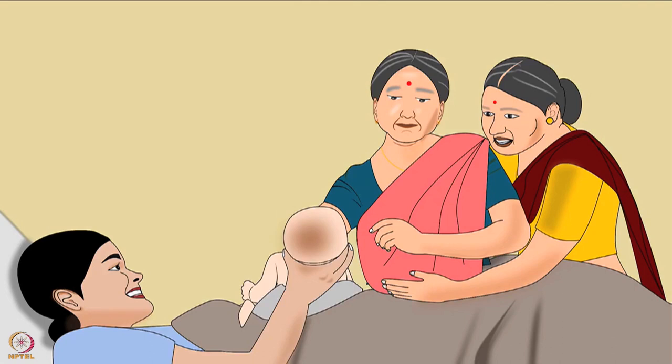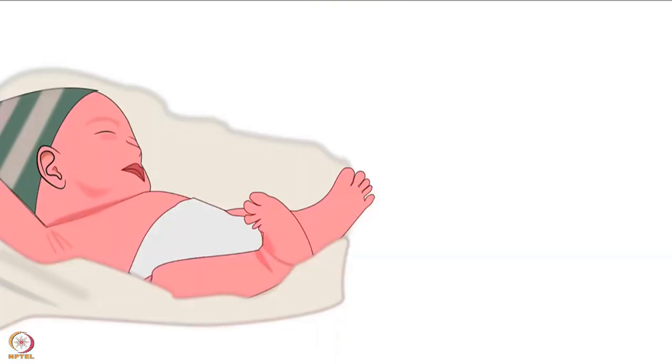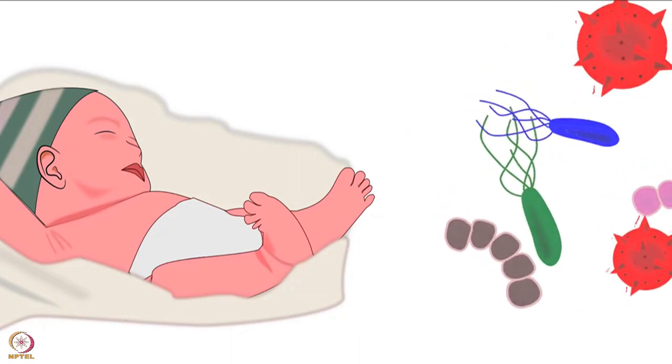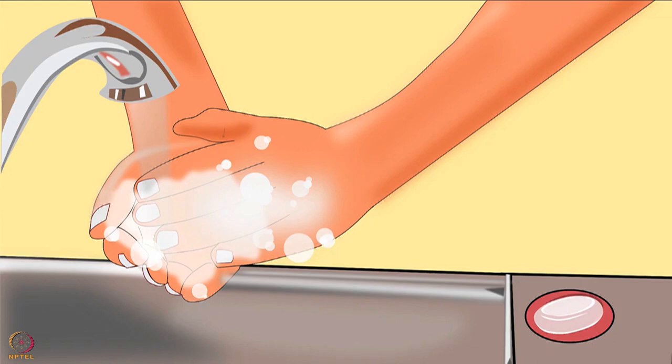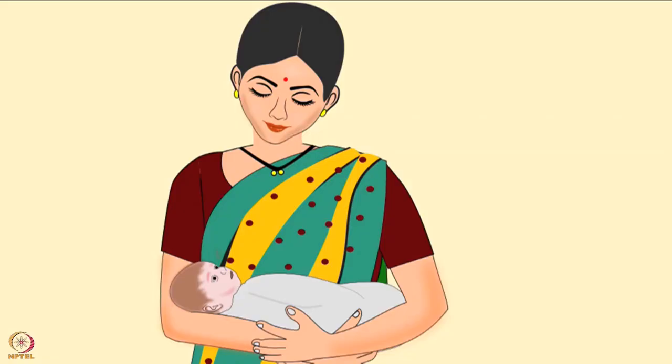The entire family gets excited upon the birth of a newborn and everyone wants to see and hold the baby. Therefore, it is necessary to set some key rules while handling a newborn. Newborns don't have a strong immune system, making them prone to infections. To protect the baby, wash hands with soap and water and dry well using a clean dry cloth before holding the newborn.